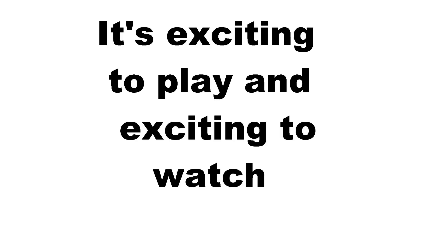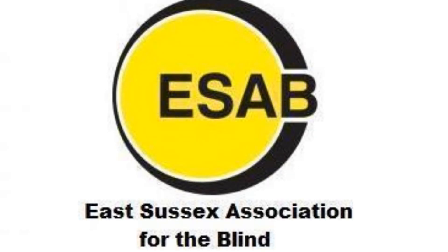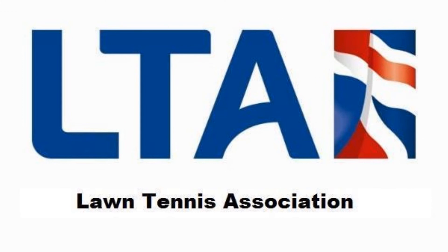The sport is seeking Paralympic status. It's exciting to play and exciting to watch. Sound Tennis Sussex receives financial support from the East Sussex Association for the Blind and the Lawn Tennis Association. Thank you.